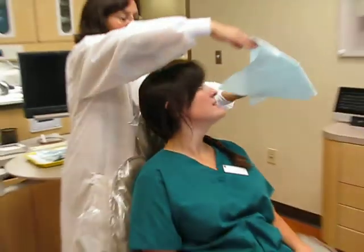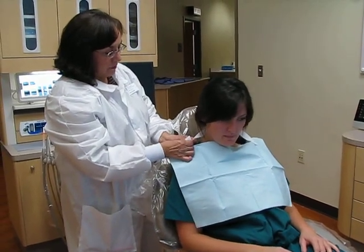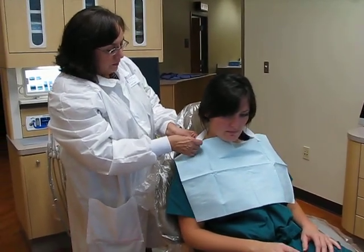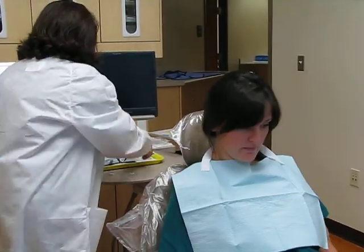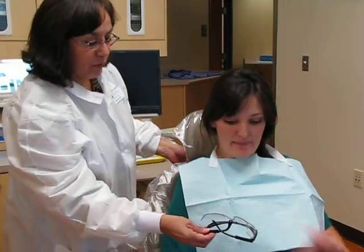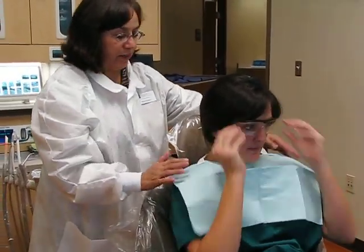I'm going to place a bib on you so we can start our procedure. And then I'll hand you some goggles. What we're going to do today is re-cement your temporary crown that fell out this weekend. If you just put this on — we'll be doing the handpiece and we don't want to get any debris in your eyes.